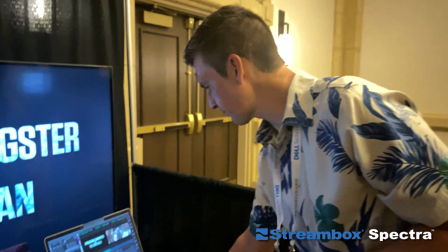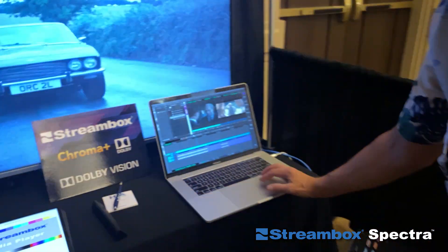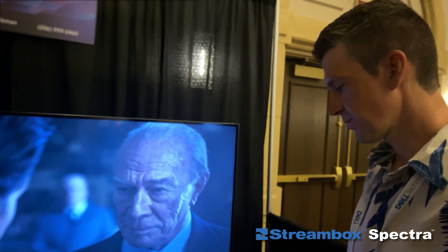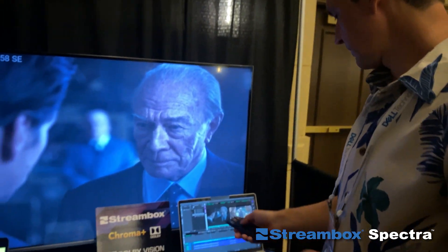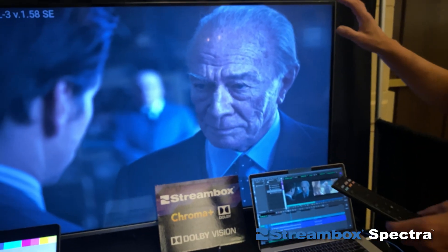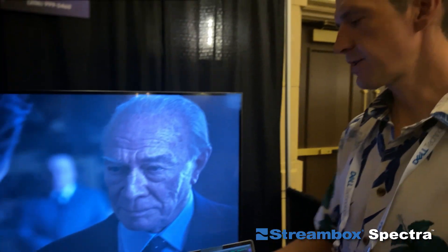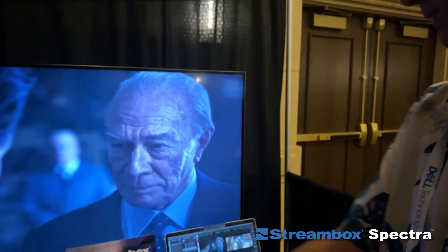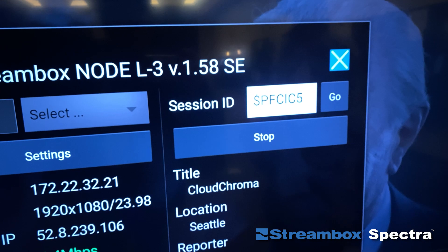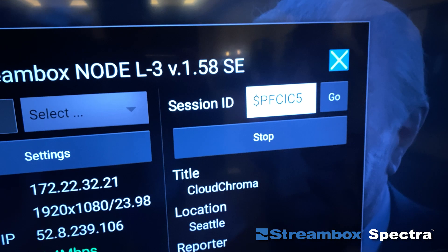Let's look more at the session workflow — how Streambox sessions work with the cloud in this case. We have an editor working on video editing, and say we want to send video to someone else, someone in a different city to receive. I'm connected to the virtual instance, and this device is a Streambox node that is receiving video in real-time. I'll bring the UI — the session ID is right here. You could think of a session ID like your meeting room; if you know the session ID, you could connect to it. You'll need a decryption key as well.